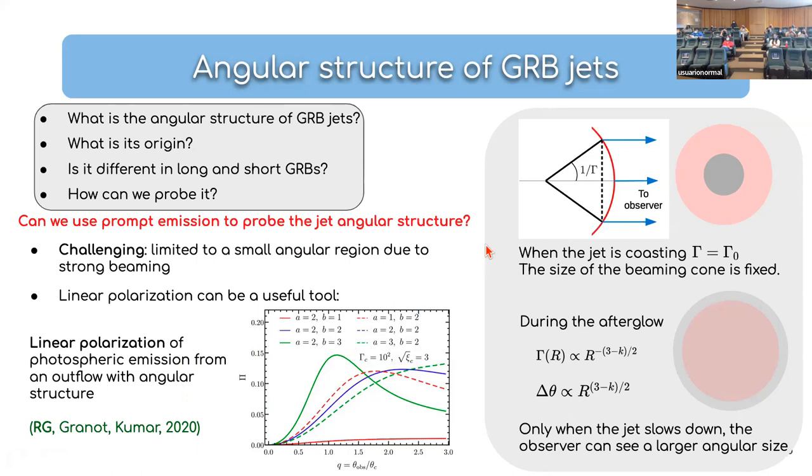You can do much better with the afterglow. As the jet plows through the ISM it slows down, the beaming cone widens, and you gain access to much larger angular scales. So afterglow emission is much better suited for understanding the angular structure.